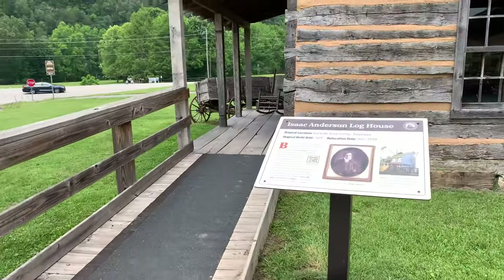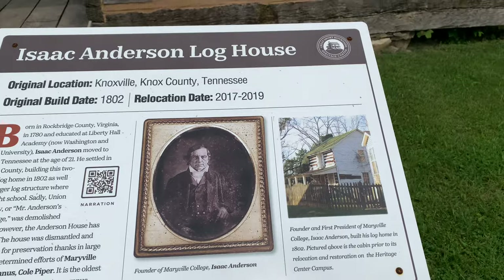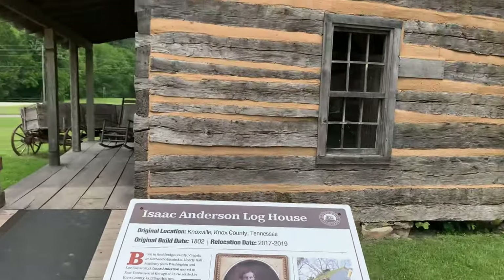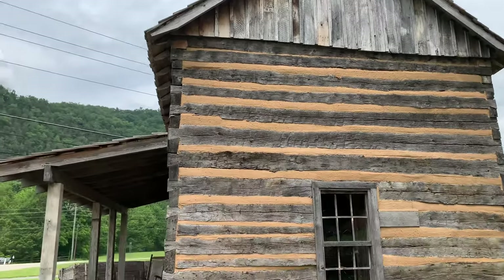We'll take a look at Mr. Anderson's house — that's the way it originally looked, and then they relocated it to the heritage center here. Let's take a look inside.